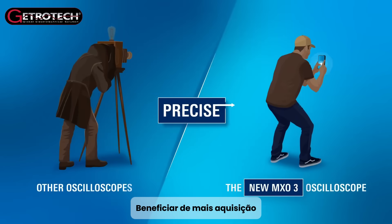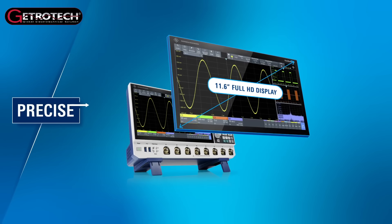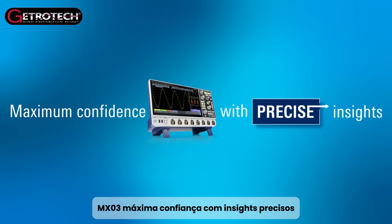Benefit from more acquisition memory, and all of that on an 11.6-inch display. The MX-03 — maximum confidence with precise insights.